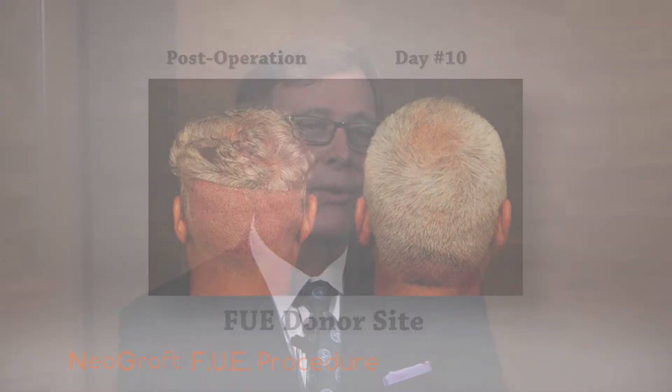I've had a couple of patients come in that have had strip procedures that were actually grafting their scars because the scars were so visible. So it's nice to offer this without that concern.